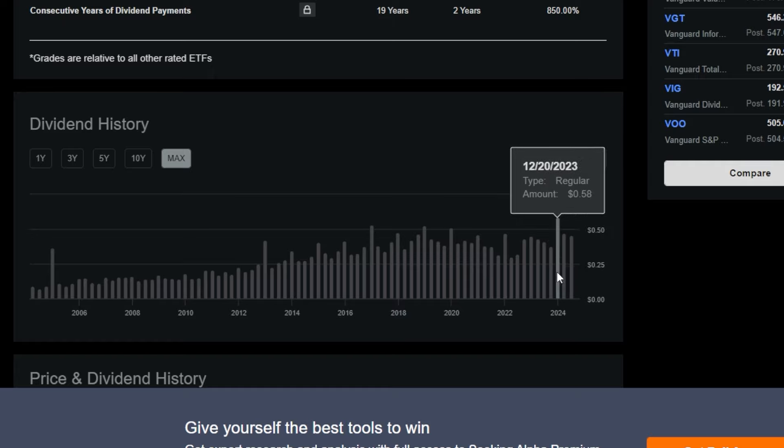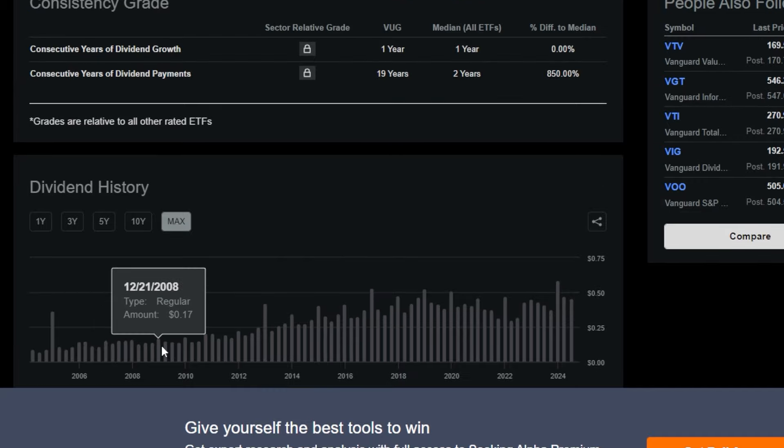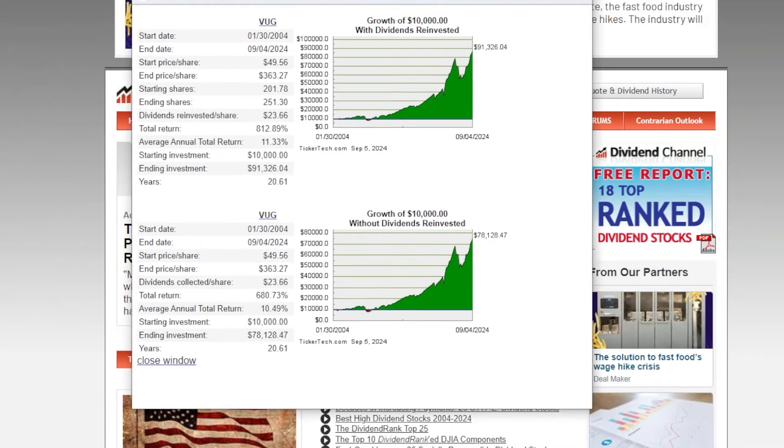As far as dividends go, even though VUG is a growth ETF, it does pay a dividend of around a half percent yield per year, and over time that dividend has been going up for the most part. That said, most investors are buying this ETF for the growth exposure rather than the income.